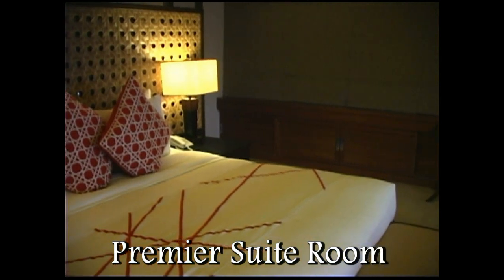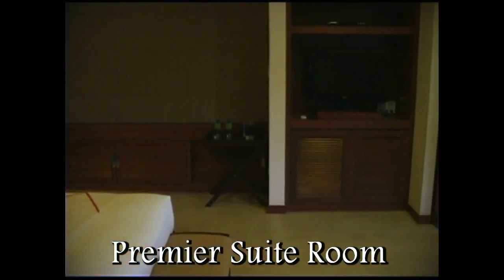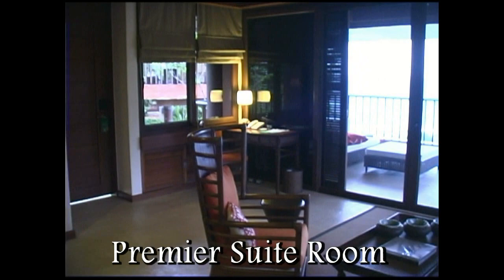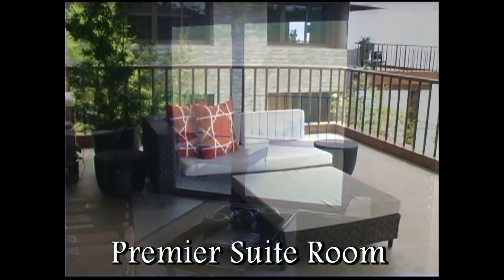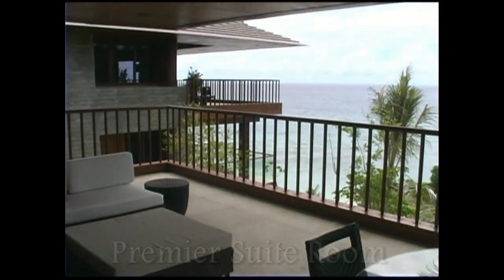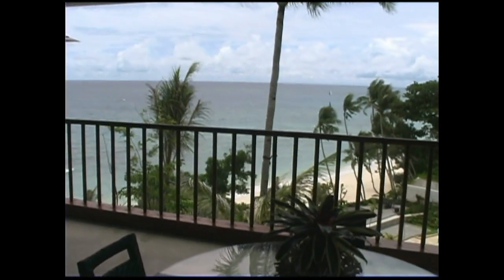The beds are all king size and the mattress is a posturepedic type mattress. You can just see how large and spacious the casita is, with an extremely large balcony area. And not to forget the absolutely unforgettable view that you have from these casitas.